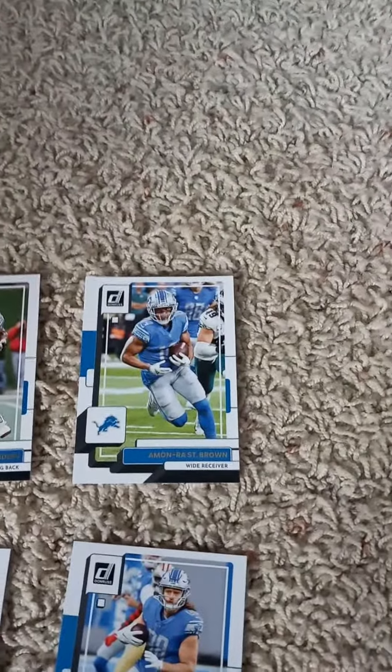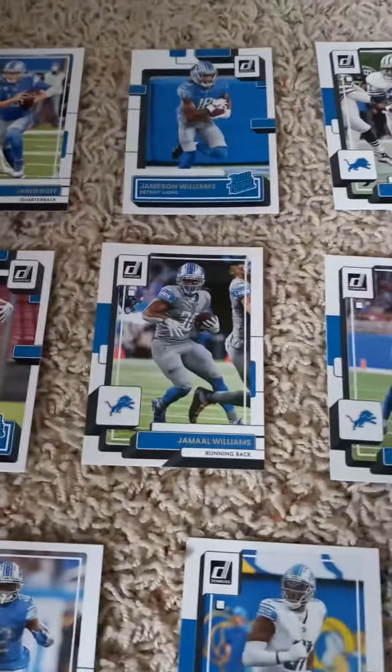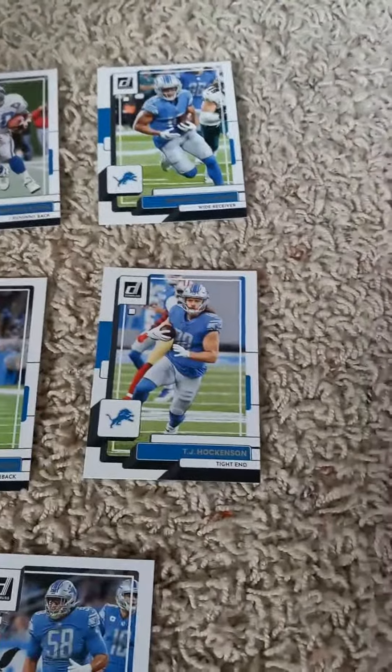First cards: Jared Goff, a rated rookie card of Jamison Williams, Barry Sanders, and Amon-Ra St. Brown. In the second row we have a rated rookie of Aidan Hutchinson, Jamal Williams, Jeff Okudah — now with the Falcons I believe — TJ Hockenson, now with the Vikings, out of Iowa.